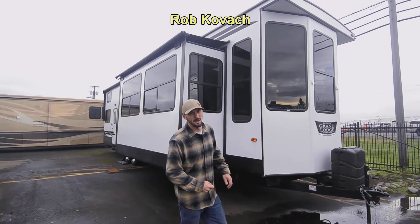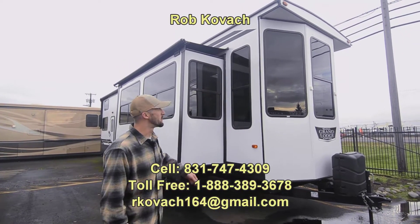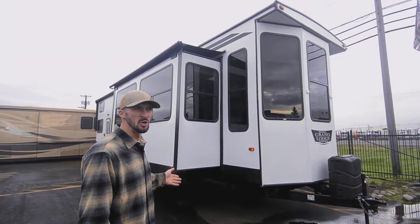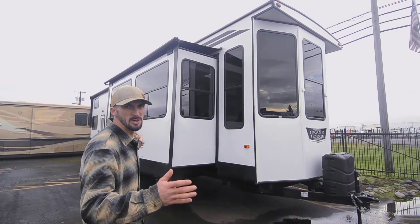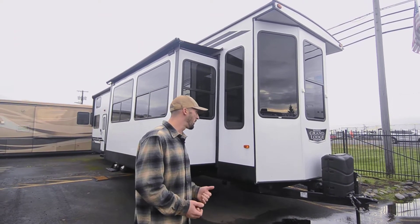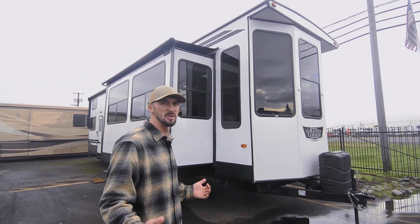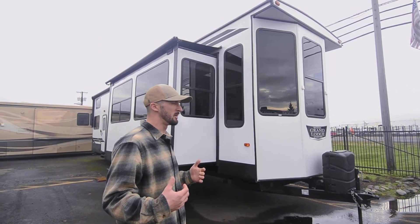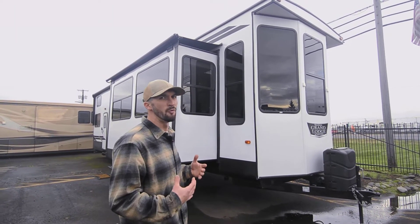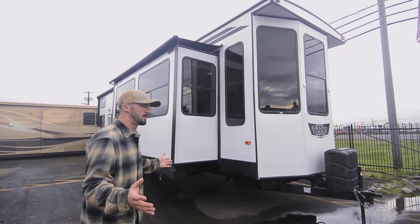Hey guys, today we are looking at this Grand Lodge — it's a Wildwood made by Forest River. It's a 2021 model, the 42FLDL, so it's a 42-foot destination trailer. These things are great if you're moving a couple of times a year and you just want the comforts of a big RV — they feel like a house, they're impressive.